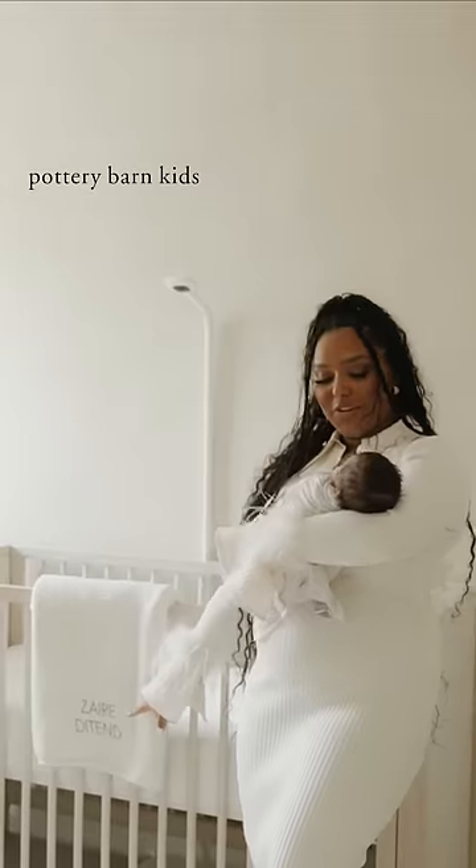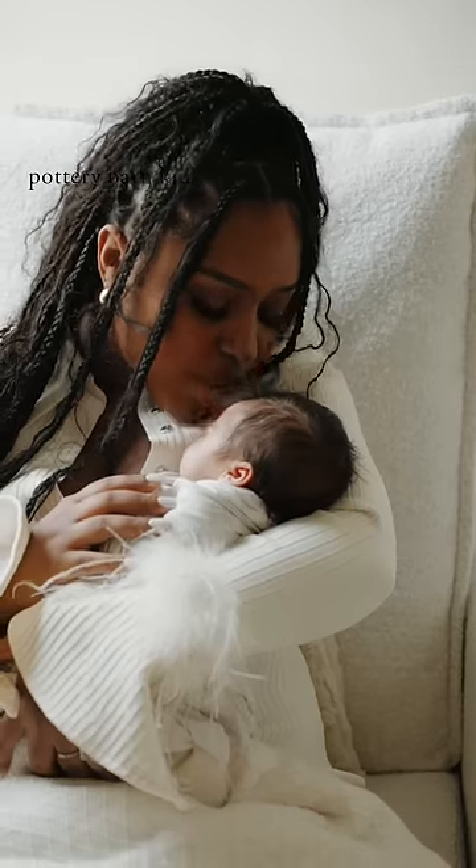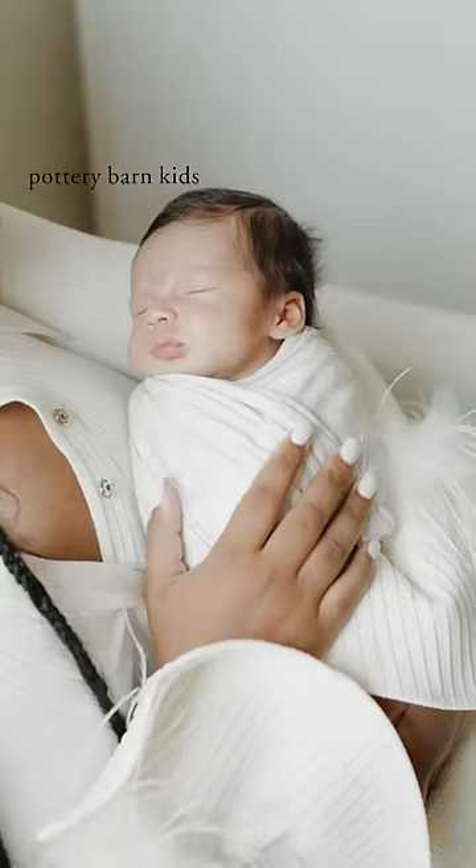One thing about Pottery Barn Kids that I really love is that you can personalize things. This baby blanket with his name on it is just going to be something I know we keep forever. You guys also know how obsessed I am with my nursing chair — I got two of these, one for his room and one for mine.